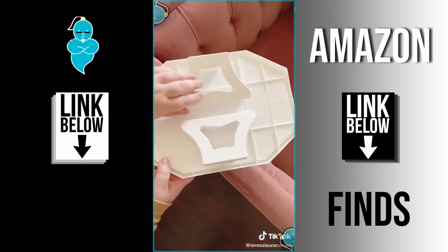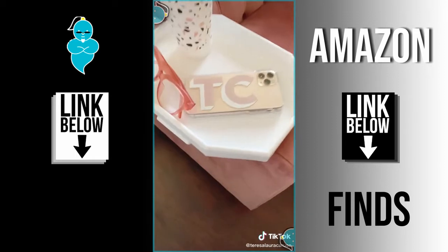Last up is this tray that you can clip to the arm of your couch. It's great if you have limited space in your home and you can keep everything you need nearby.